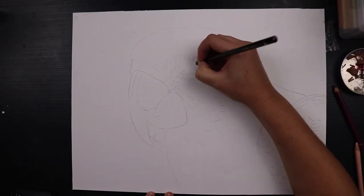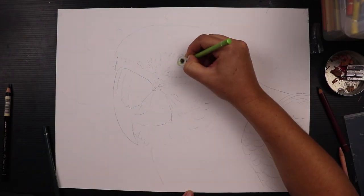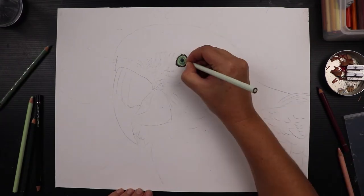Hello again and thank you for joining me. So today I'm drawing a blue and gold macaw. How amazing are these birds? I just love the colours on these guys and I've been contemplating drawing one of these for a fair while.